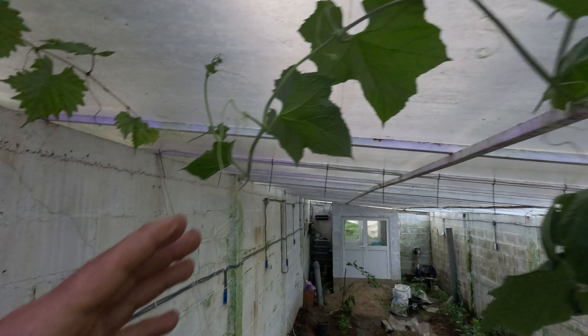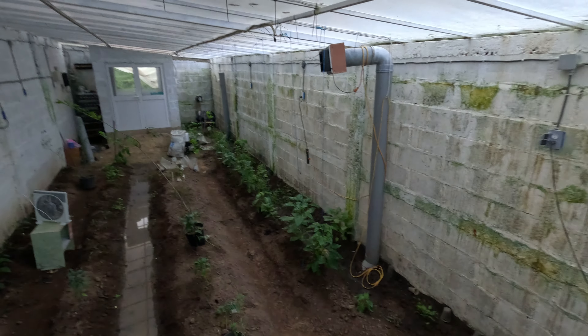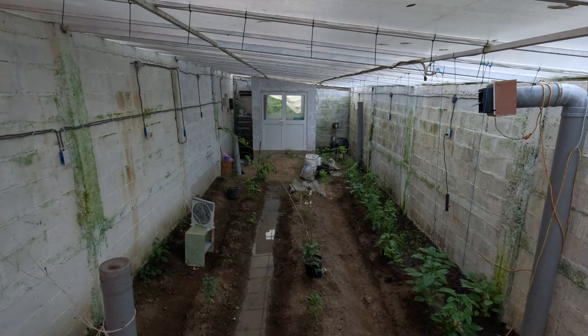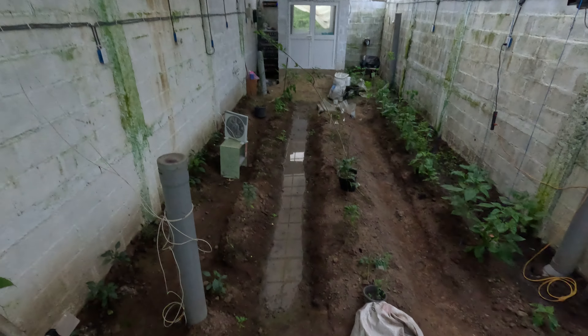I'm grabbing onto the grape, I've got to move them, get them out of there. Down there you can see the peppers are climbing nicely. And then we've got a cherry tree over there — it's just taken right off too. Let's go take a peek at that.